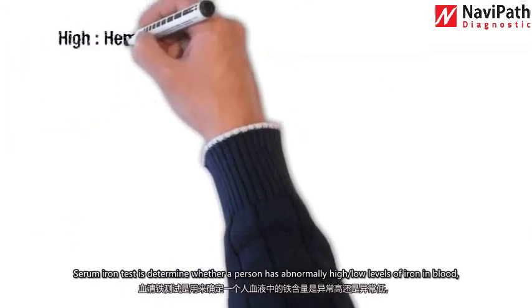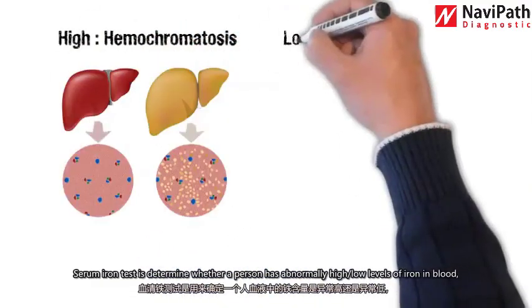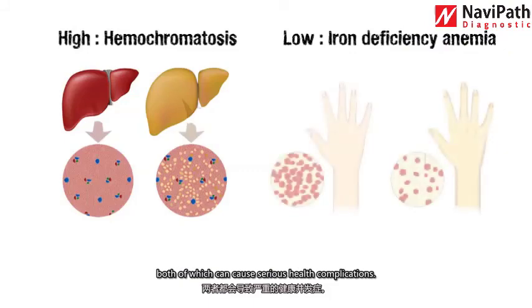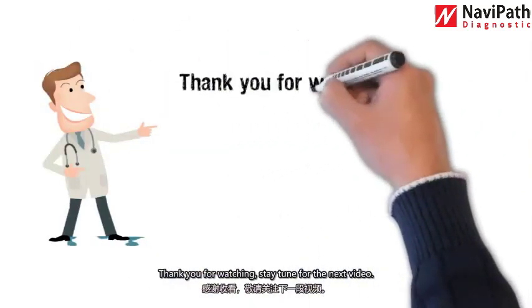Number ten: serum iron. The serum iron test determines whether a person has abnormally high or low levels of iron in their blood, both of which can cause serious health complications. The test includes serum iron. Thank you for watching — stay tuned for the next video.